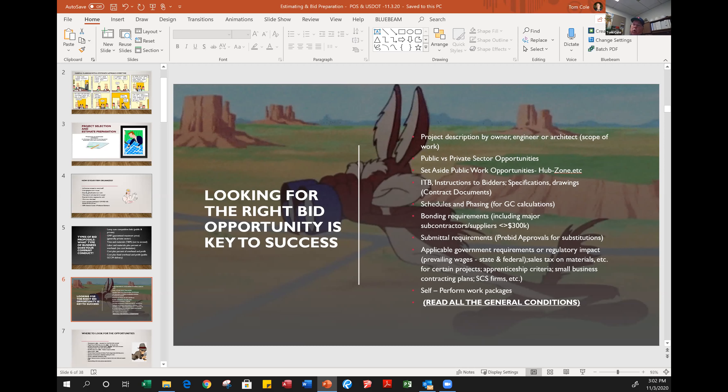On the bonding requirements — in the public sector, doing mostly GCCM work, the RCW that governs the GCCM process requires all subcontract bids over $300,000 to be 100% bonded. On projects of $15–20 million or more, that would typically mean the drywall contractor, mechanical contractor, electrical contractor, site contractor, and steel erector would all be required to be bonded. On the private sector side, bonding is an entirely elective type of process.